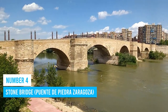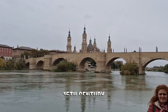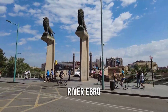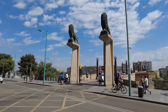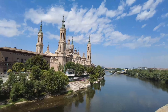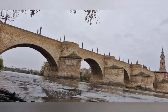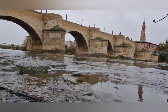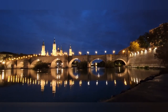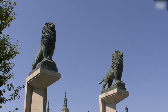Number 4: Stone Bridge. The Stone Bridge is one of Zaragoza's top attractions. Built in the 15th century, this bridge stretches gracefully over the River Ebro and is adorned with striking stone lion statues on either side. It's a wonderful spot for a leisurely stroll, offering astonishing views of the river and the cityscape. For an even more memorable experience, why not embark on a boat tour that passes beneath the bridge? You'll get an up-close view of the lions and the architectural splendor.